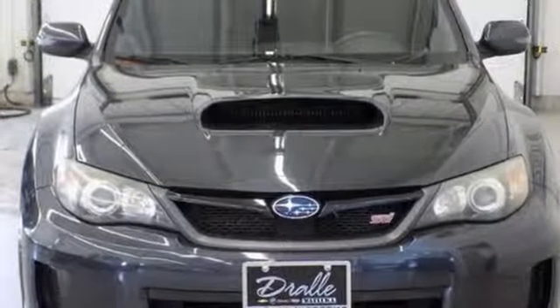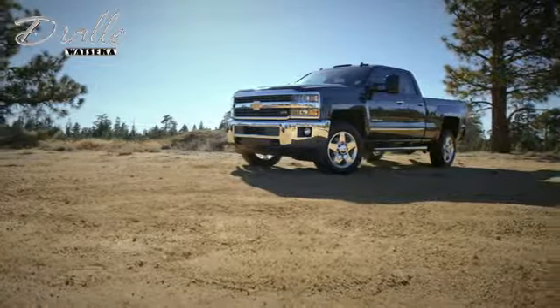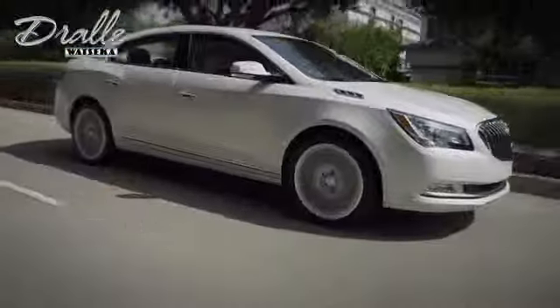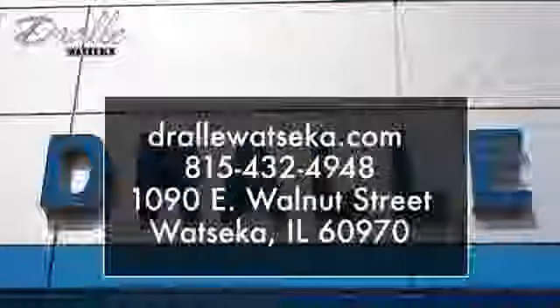See it for yourself when you take it for a test drive. Drawley Watsika is the place to shop when you're looking for the best deals on a Chevrolet, Buick, GMC, or Cadillac model. We are conveniently located at 1090 East Walnut Street in Watsika, Illinois.